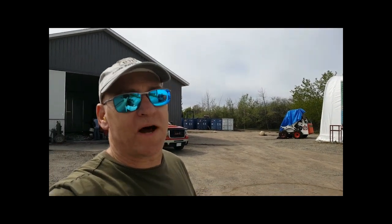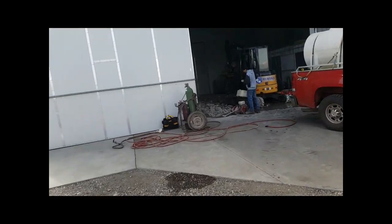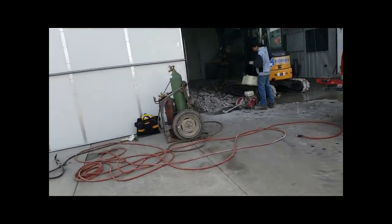Here we are at the test cell. It's going to be a while before we can run another engine because we're breaking up the concrete to replace the stand upon which the engines run. They are smashing things up.